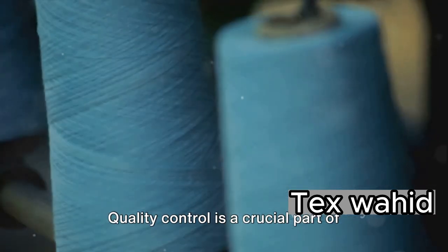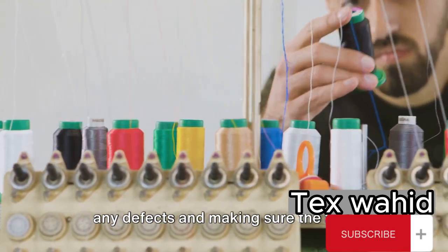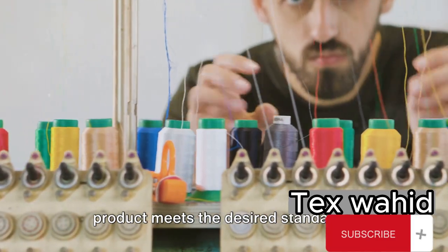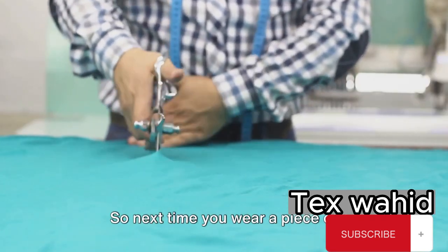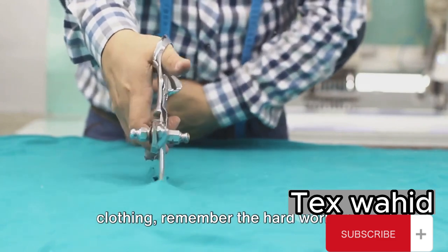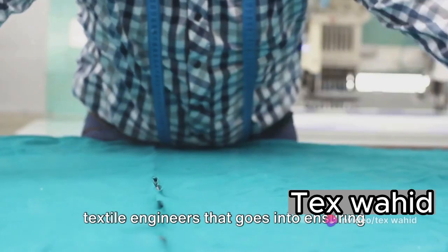Quality control is a crucial part of their role. They inspect the textiles, checking for any defects, and making sure the final product meets the desired standards. They are the gatekeepers who ensure that what you get is top-notch. So next time you wear a piece of clothing, remember the hard work of textile engineers that goes into ensuring its quality.